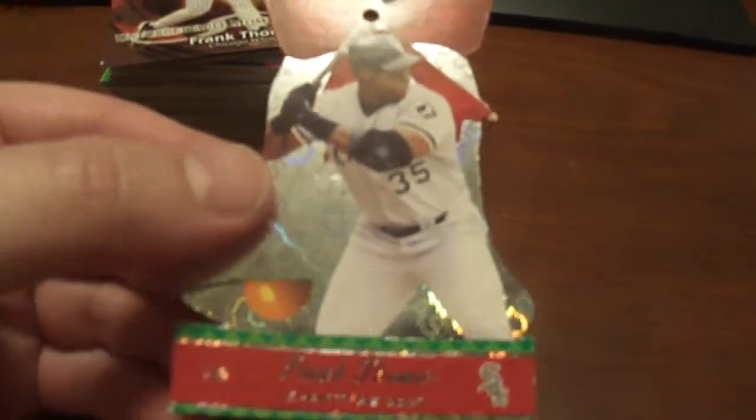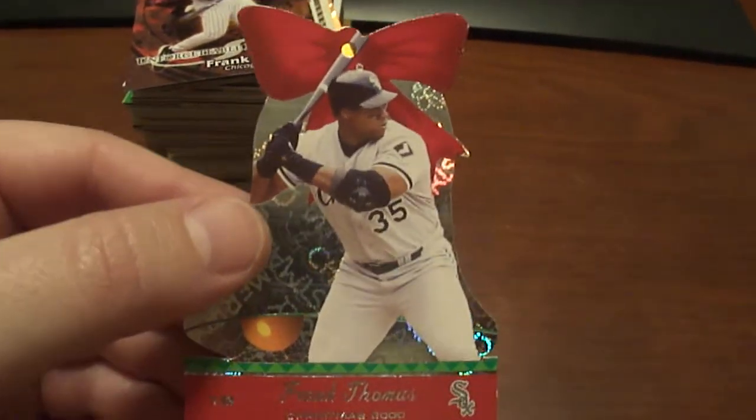And then this is the 2001 version — same thing. Somebody pulled off the hanging thing.